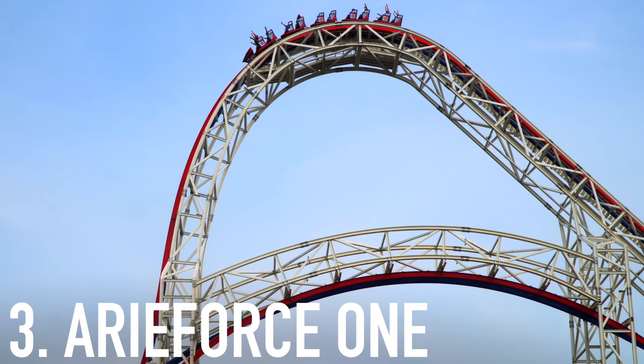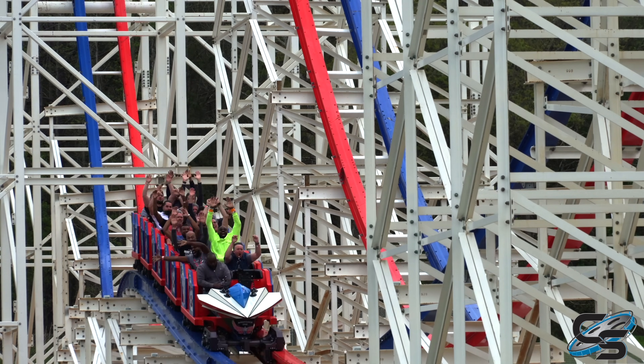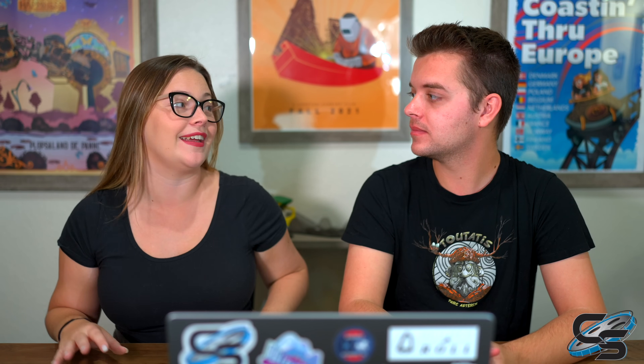Coming in at number three is Airy Force One — the brand new all-steel RMC for Fun Spot Atlanta. The location is totally bizarre, but the roller coaster experience is unreal. We did it on opening weekend and went back in October — it was still running amazingly. The airtime is sensational, every moment is so forceful and impactful. The stall is incredible, the outbank, and especially the airtime roll — that's the best part of the ride. The one downside was the ending, which we felt was a bit too much.